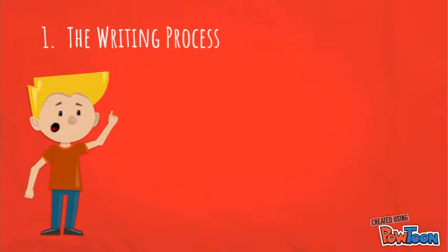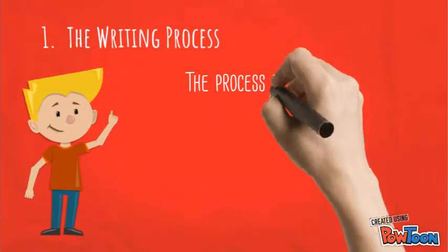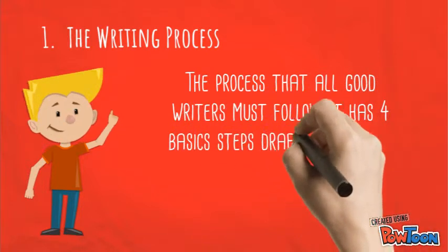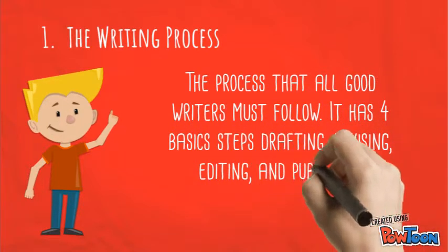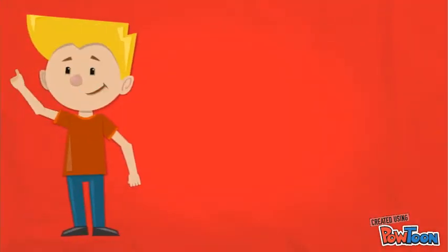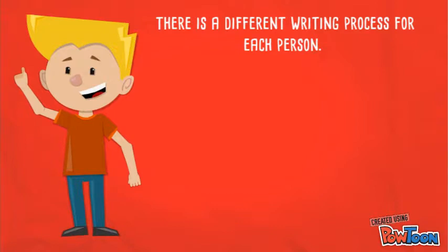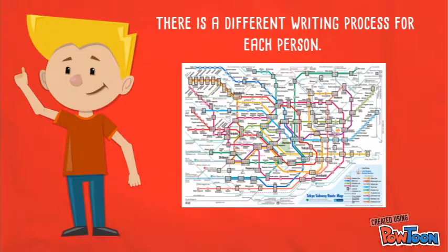Number one: the writing process — the process that all good writers must follow. It has four basic steps: drafting, revising, editing, and publishing. But guess what? There is no such thing as a fixed writing process. Like in a drawing map, any direction is possible.